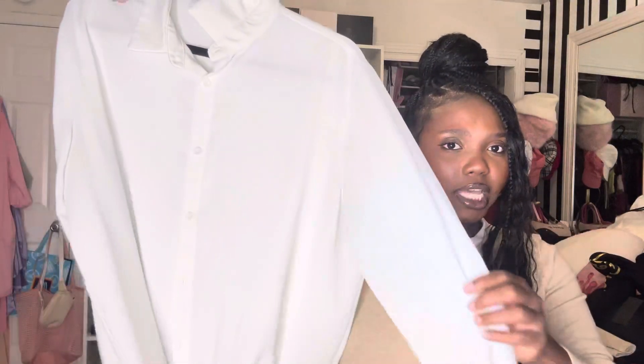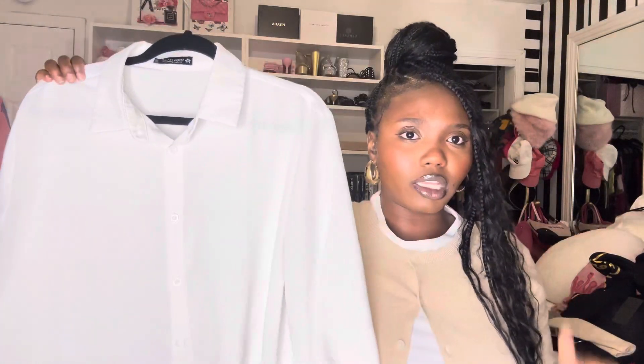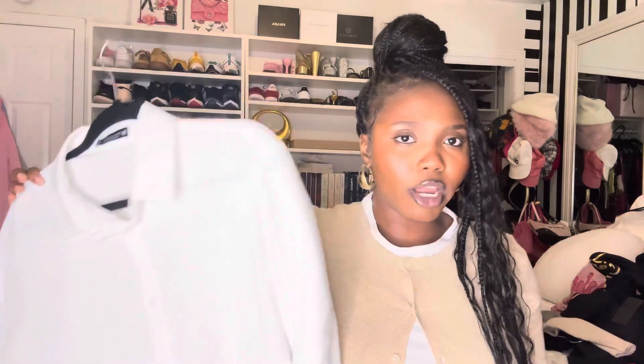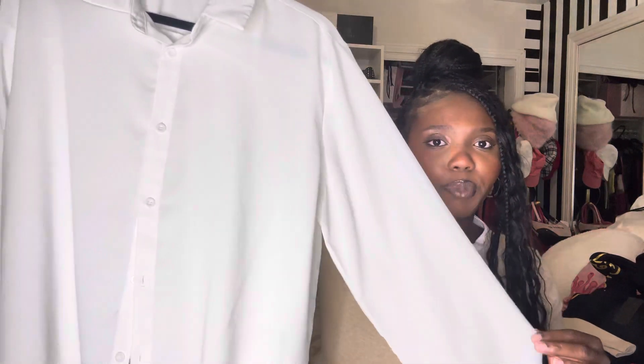Next up for another fall essential: button downs. A white button down you can wear throughout the entire year, but for fall you can use it for layering — with sweater vests for that preppy schoolgirl vibe, or for a basic corporate girl look. I purchased this one from Amazon and it's great quality, holding up for about a year now. It's lightweight and not too thick — not like those stiff, starchy button downs.